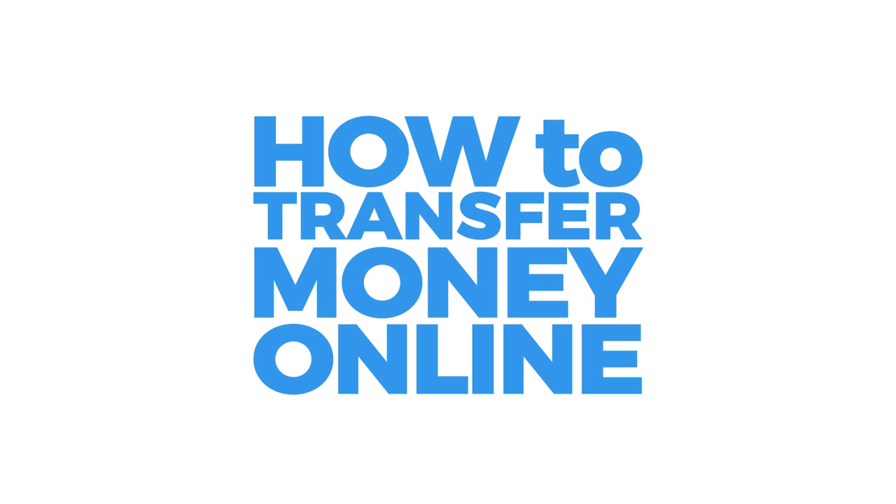You need to transfer some money abroad and think the best and quickest way to do that is online. Fair enough, you're probably right. Now you may want to use an online money transfer specialist, someone like OFX or TransferWise, but that might not necessarily be the best option for you.